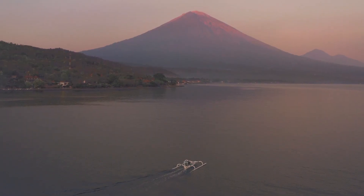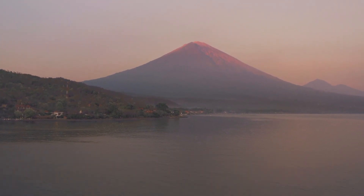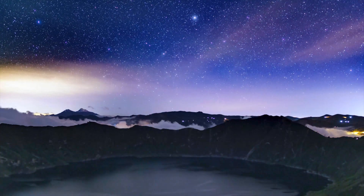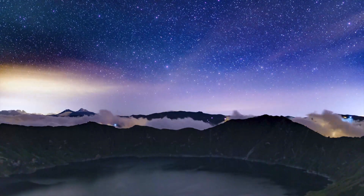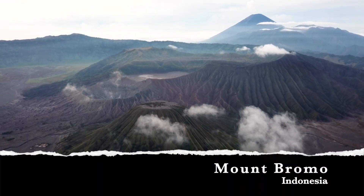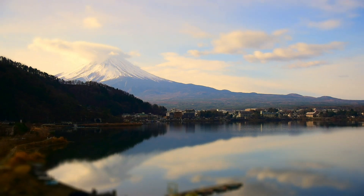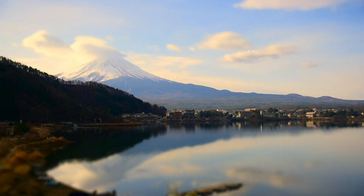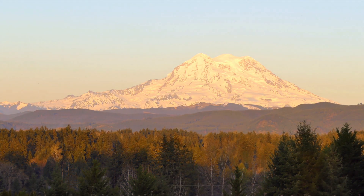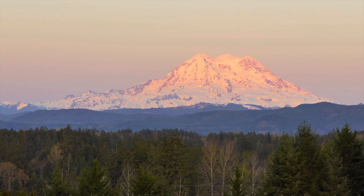Here are some volcanoes around the world. This is the Mayon volcano in the Philippines. This is the Cotopaxi volcano in Ecuador. This is Mount Bromo in Indonesia. And lastly, Mount Rainier in the United States of America. Are they beautiful?